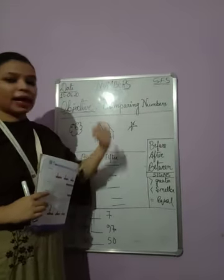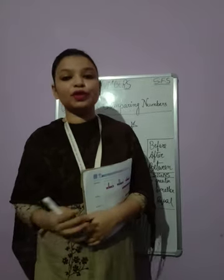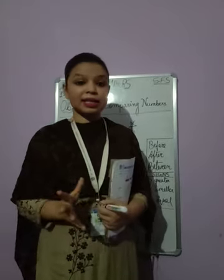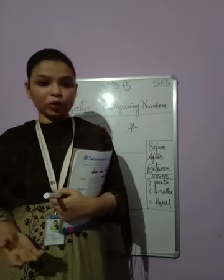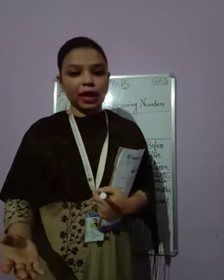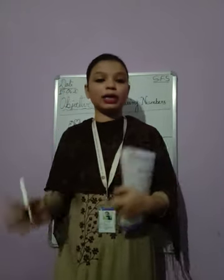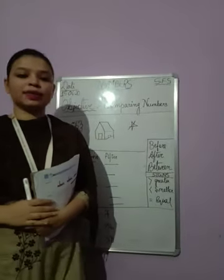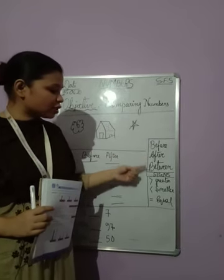So today we are going to compare numbers. In the first chapter, do you remember the special words to tell us about the position of the cat? There was an example of a cat playing with a ball — sometimes the ball was behind the cat, sometimes in front, sometimes on top, sometimes at the bottom. In this chapter, numbers, we are going to use three words: before, after, and between.